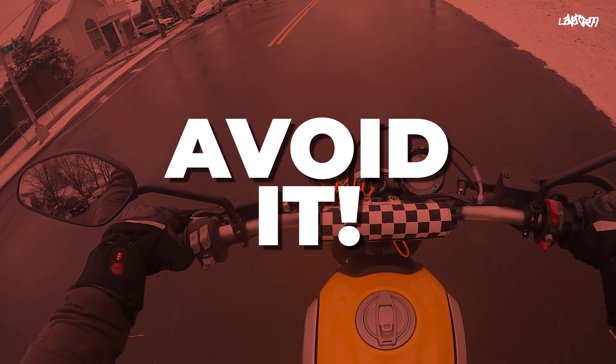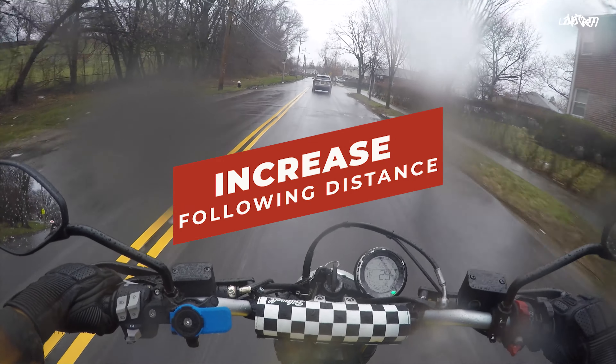Salt is not fun, but nothing really compares to the type of sliding that ice will cause. Be sure to always look ahead and look out for it — if it looks like ice, avoid it at all costs.